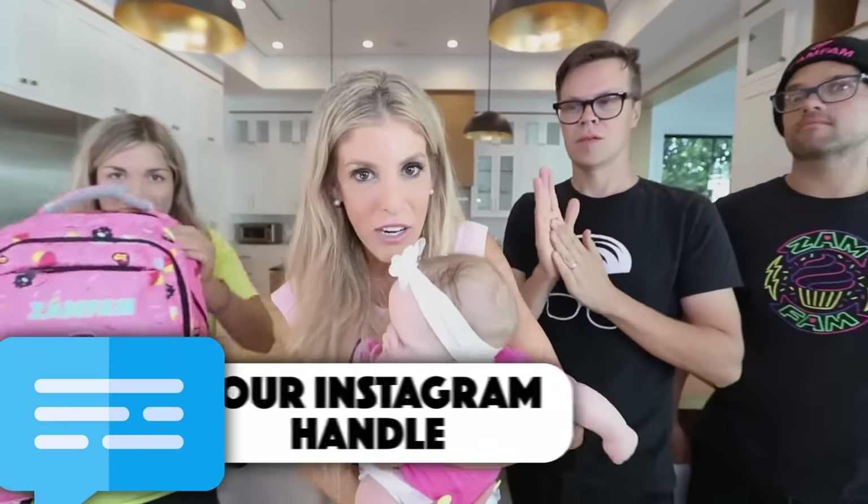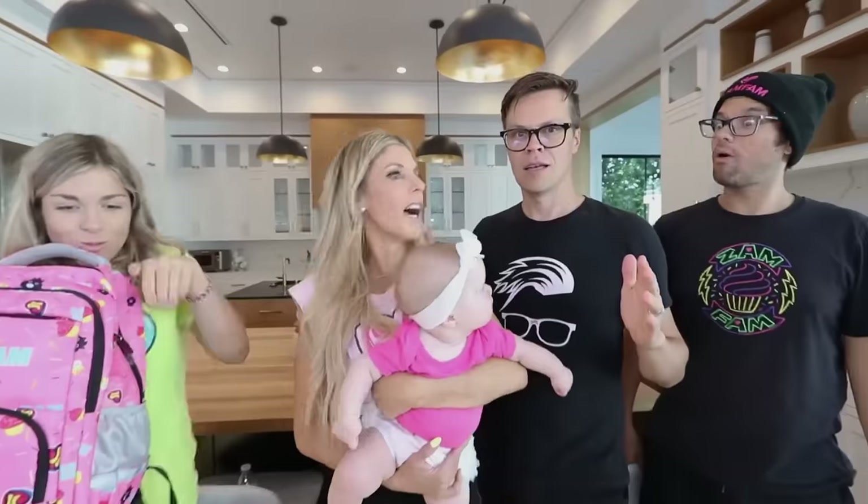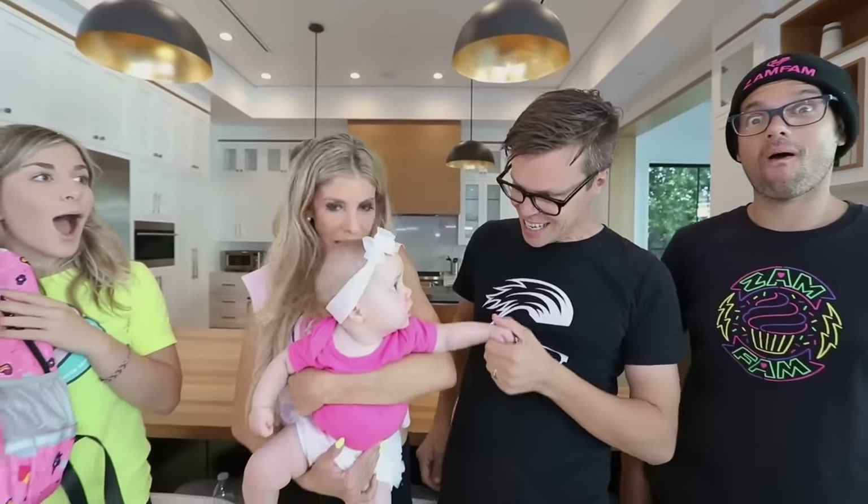If you want to win this, comment below your Instagram handle. Now that Zadie's six months, she officially can take swimming lessons. I don't think she's ready. ZamFam, comment down below if you want us to give Zadie swimming lessons. Ready to go in the water, Zadie? No, no, no, no. If you liked watching that video, make sure to click this video right here. Do you think Zadie's ready for swimming lessons?